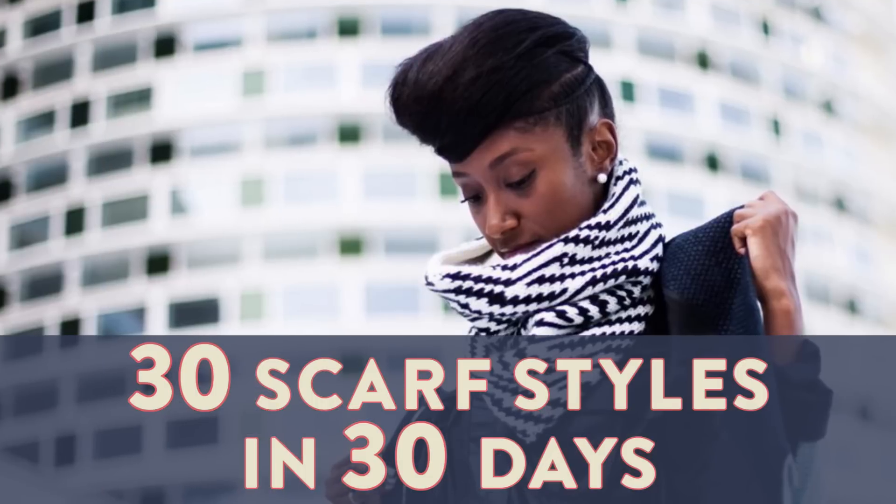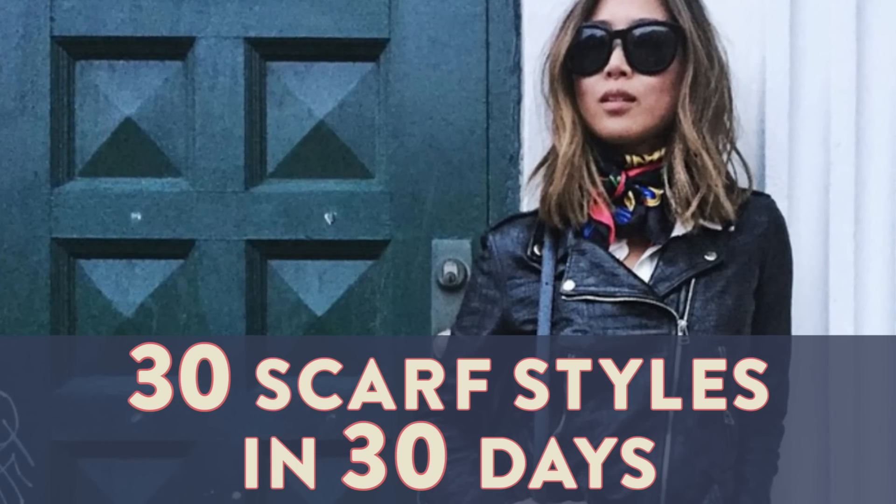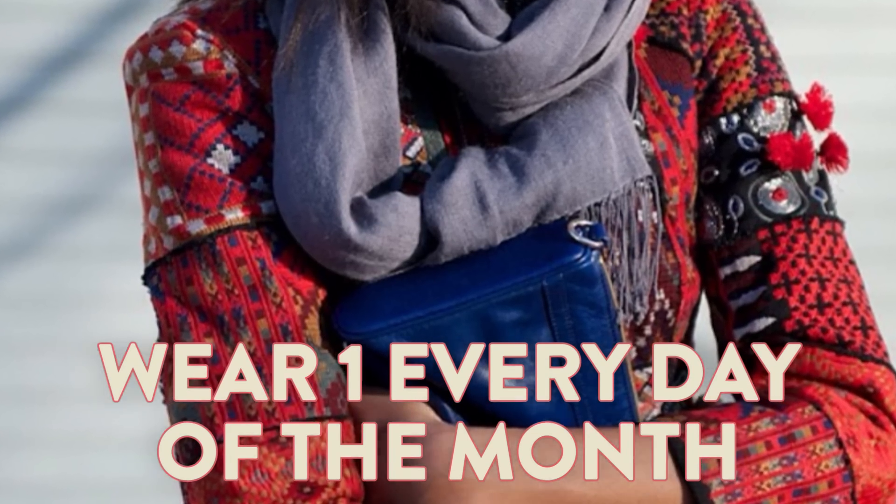Is there any winter accessory as versatile as a scarf? We found 30 different real-girl ways to style them, so now you can wear a scarf differently every day of the month!